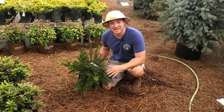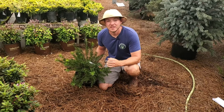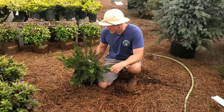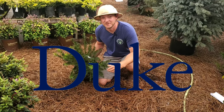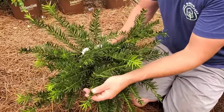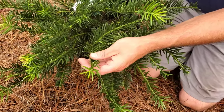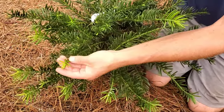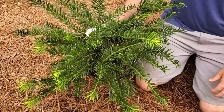Next up on the list we have Cephalotaxus harringtonia, or the more common name, Japanese plum yew. There are lots of varieties of yew — they're all evergreen and all suited for shade. This particular one is called Duke Gardens because it was developed here in North Carolina at Duke University. It features dark green needles that are kind of glossy and look very unique. As new growth develops, it comes in a lighter green, creating a two-tone contrast that looks really stunning in a landscape.